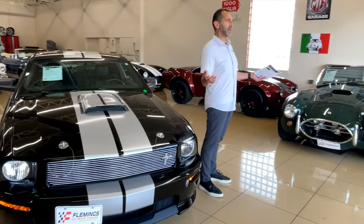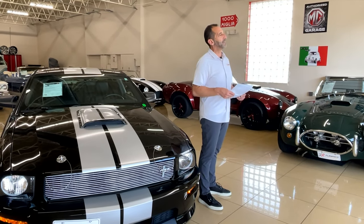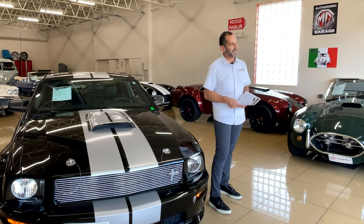Remember, the GT500 was out at about the same time and it was super expensive. This was a way for him to get his name out there and allow all of us to be able to buy a Shelby Mustang and kind of live his dream.